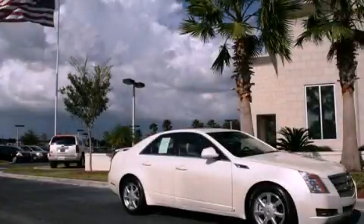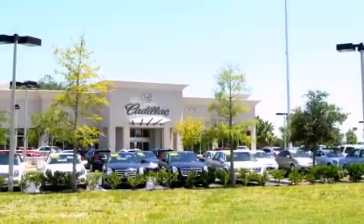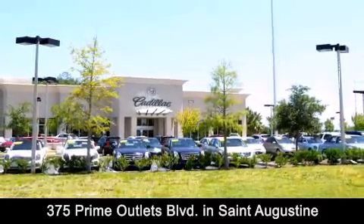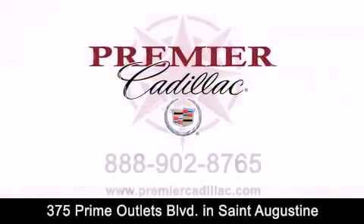Call or visit us right now and arrange your test drive today. Premier Cadillac is conveniently located at 375 Prime Outlets Blvd in St. Augustine. Contact us today to find out about our financing specials or visit us at premiercadillac.com.